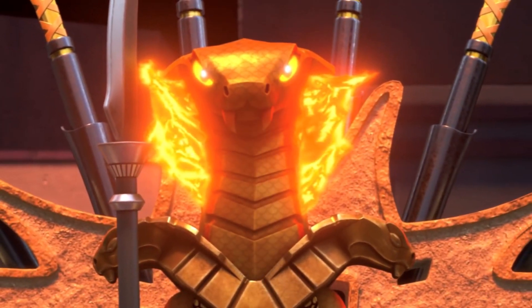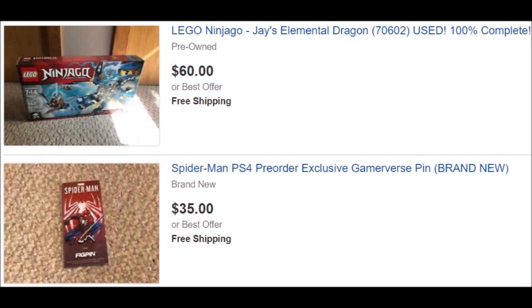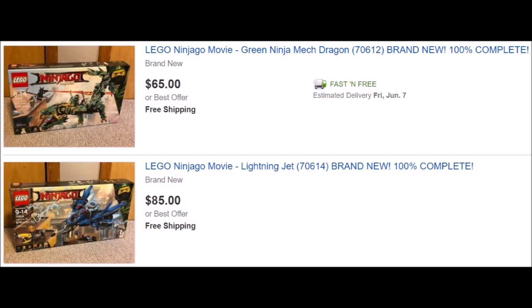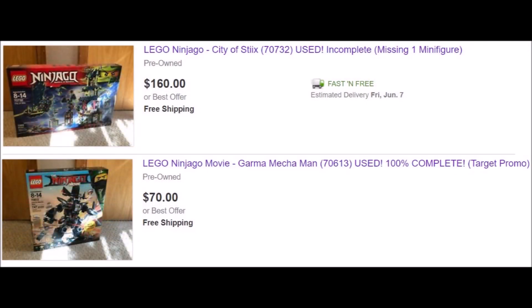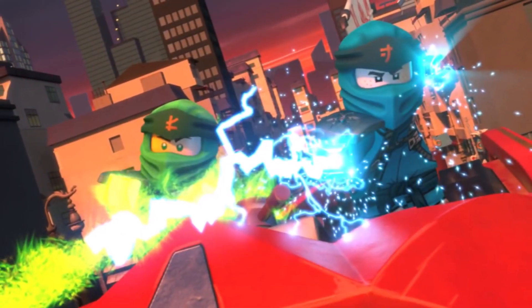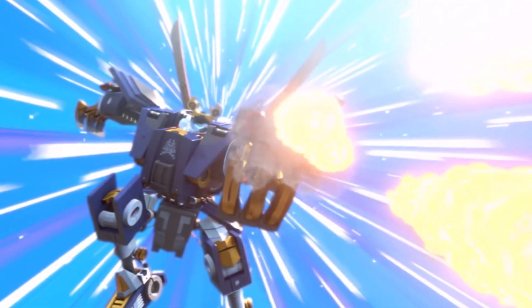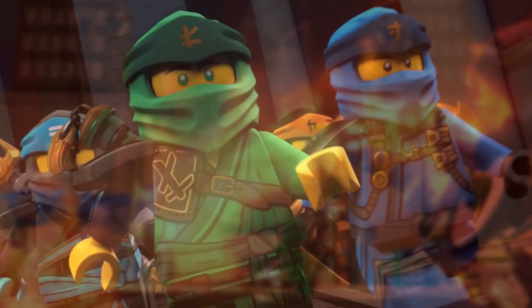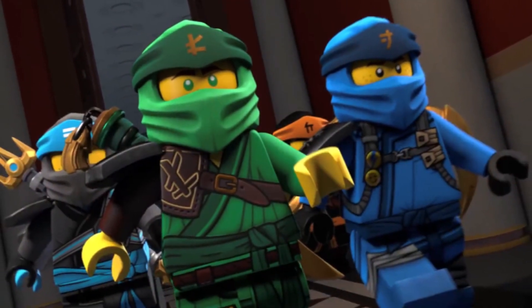Currently on my eBay I do have a few sets up for grabs if you guys want to go ahead and check those out. I announced it a few days ago in a community post, but I figured it would get more attention as a YouTube video. Not really too much going on here — just getting rid of some older Ninjago sets, and we also have a few brand new sealed ones as well.